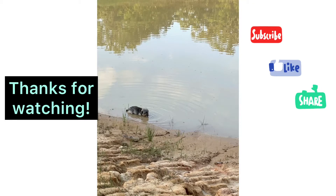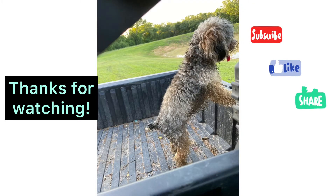Here she is laying in the pond, and here she's getting a ride back to the house for her shower on our four-wheeler.